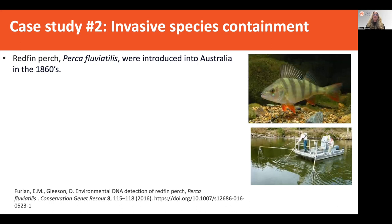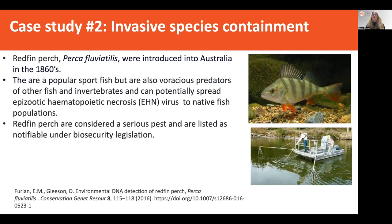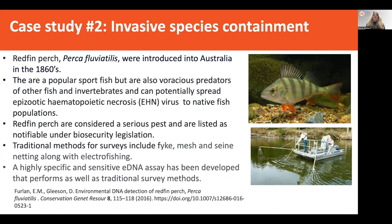My second case study is on invasive species containment. Redfin perch are an invasive freshwater fish introduced into Australia in the 1860s. This species is a popular sport fish but also a really significant predator for other fish and invertebrates. It can also spread epizootic haematopoietic necrosis virus, or EHN virus, to native fish populations, so it has a double threat. They're considered a serious pest, listed as notifiable under biosecurity legislation, and traditional survey methods include fyke netting, seine netting, and electrofishing. We developed a highly specific and sensitive eDNA assay that performed just as well as traditional survey methods and showed the applicability of eDNA for detecting early stages of invasion and incursion of this invasive species.